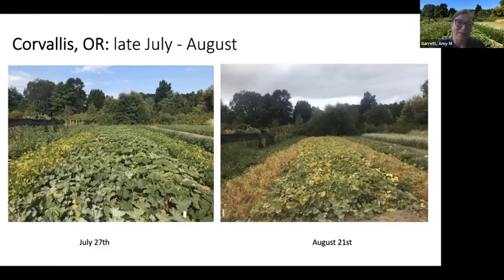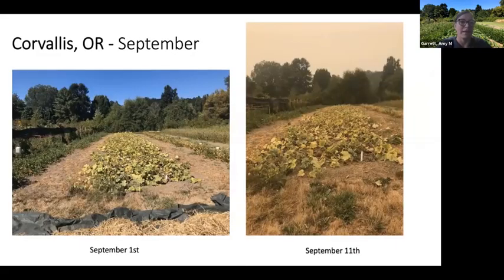Here are more photos of what the plot looks like over time. At end of July the squash are visible; by end of August the dry beans adjacent to the squash are ready for harvest. In early September those beans have been harvested and the squash are starting to dry down. The rightmost photo shows the air quality issue from wildfires — we would have harvested that week but we're waiting for respirators to arrive so we can safely work outside.